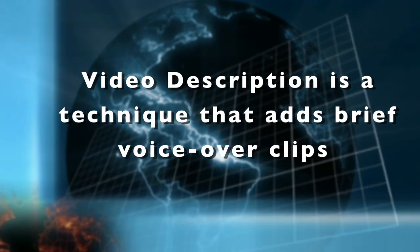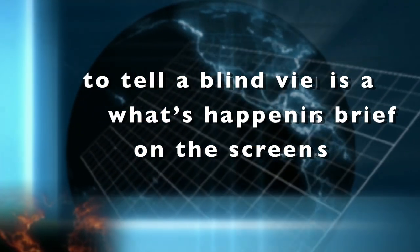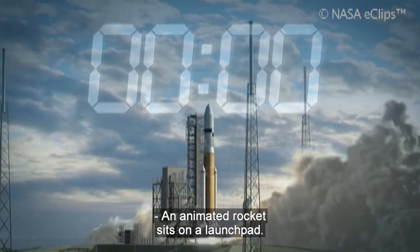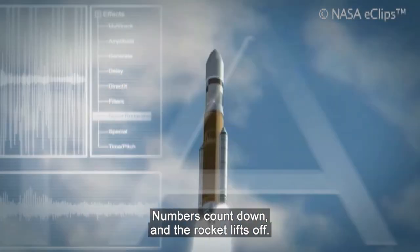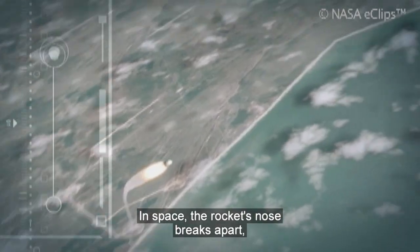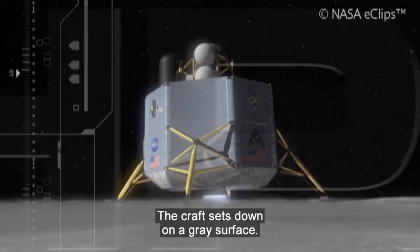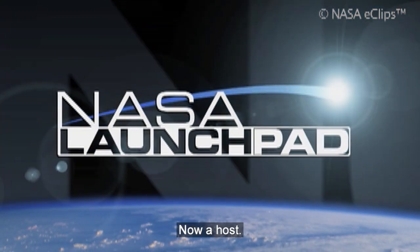Video description is a technique that adds brief voiceover clips to tell a blind viewer what's happening on the screen. An animated rocket sits on a launch pad. Numbers count down and the rocket lifts off. In space, the rocket's nose breaks apart, releasing a landing craft. The craft sets down on a gray surface. A title: NASA Launch Pad.